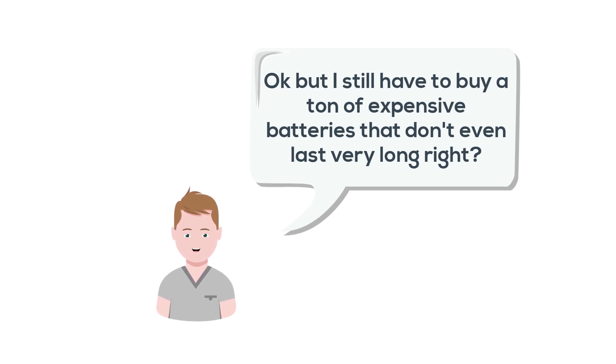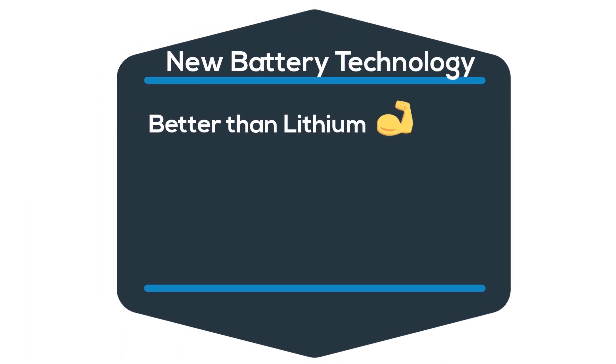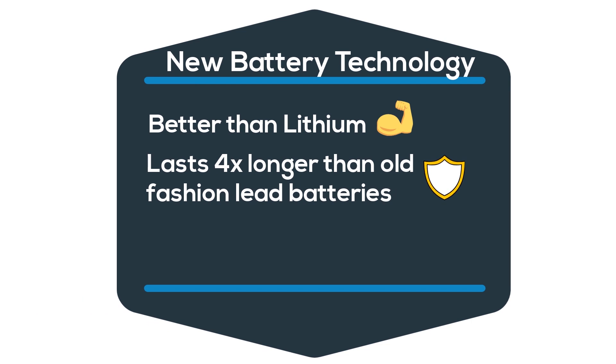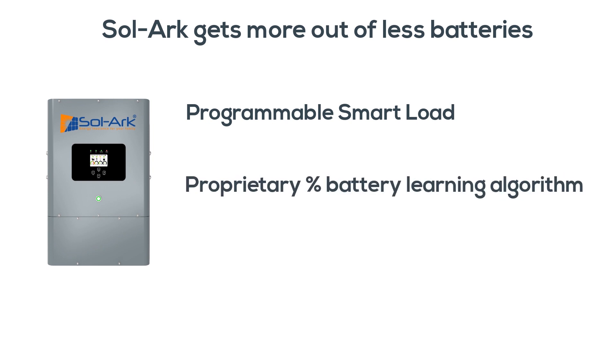Okay, but don't I still have to buy a ton of expensive batteries that don't even last very long? There are new battery technologies that are better than lithium, last four times longer than old-fashioned lead batteries, and are less expensive. Plus, Sol-Ark gets more out of fewer batteries with SmartLoad to power large appliances with solar panels, and a proprietary percent battery meter that keeps your batteries healthier longer.